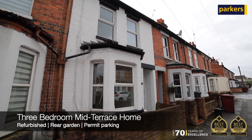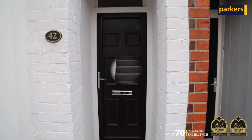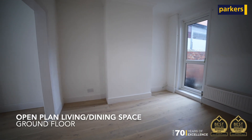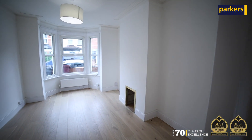Situated on Norfolk Road, West Reading, is this three bedroom family home available for viewings now. The property has been renovated throughout and on the ground floor it offers an open plan lounge diner, a new modern kitchen with a utility space, and a garden to the rear.